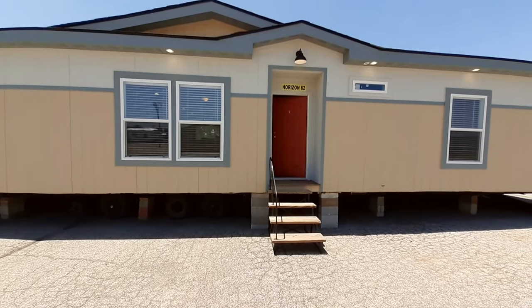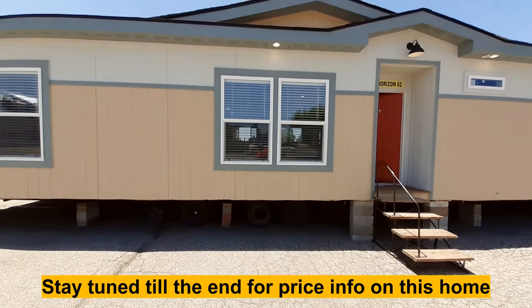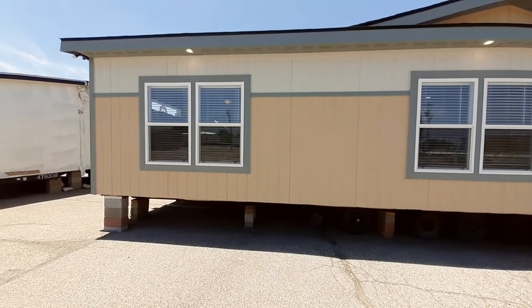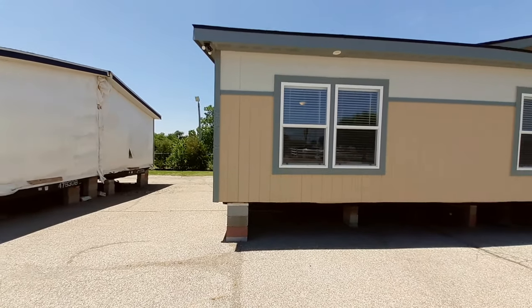You've got that nice little recess around your door area, which is really nice if you're trying to get out of the weather while you're trying to get into your home. Got some really nice colors on this one. The Horizon is a four bedroom, two bathroom home.